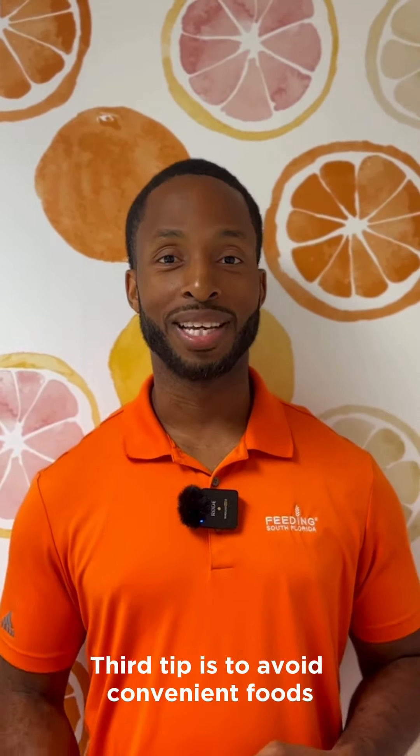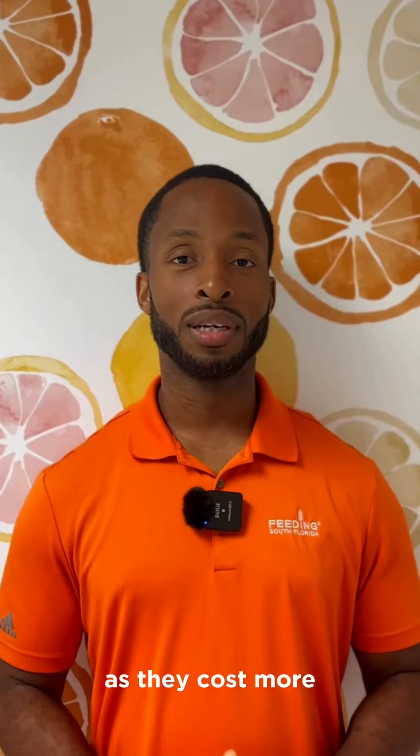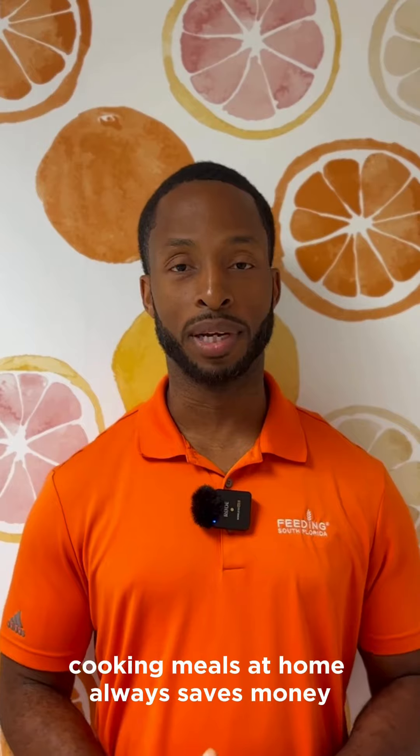Third tip is to avoid convenient foods such as frozen or pre-packaged meals, as they cost more. Cooking your meals at home always saves money.